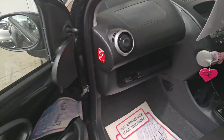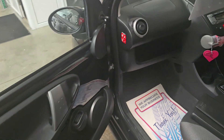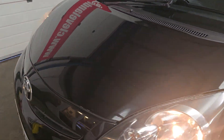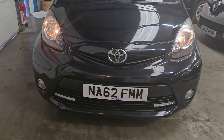It comes with two keys, got an owner's pack with quite a bit of service history with it. Receipts and bills. Front electric windows, power steering. It's got daytime running lights along the bottom there, and it's also got fog lights.